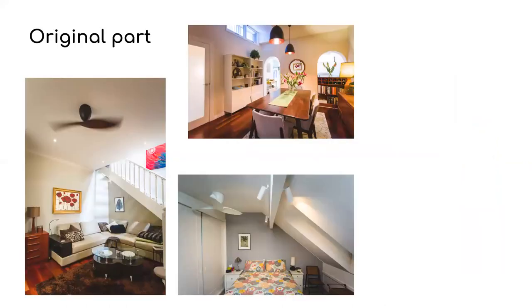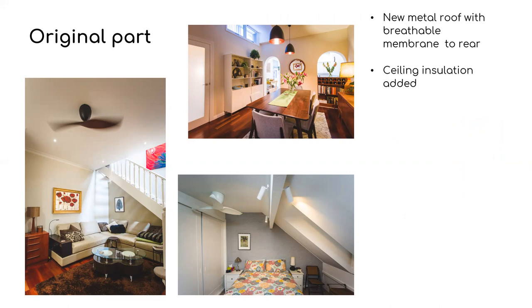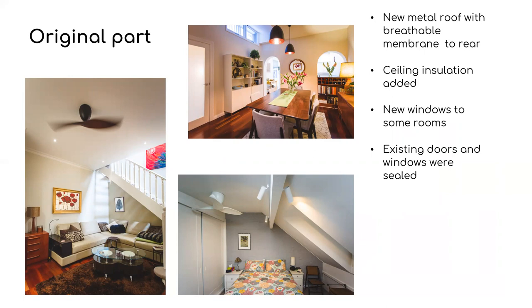The original part of the house received various treatments. There was a new metal roof with breathable membrane at the rear above the dining room and kitchen, which also had ceiling insulation added. Some new windows were added to some of the rooms, and some existing windows were replaced, as in the attic bedroom. All existing doors and windows were sealed to minimize heat loss, ceiling fans were added where possible, and all new lights were LED.